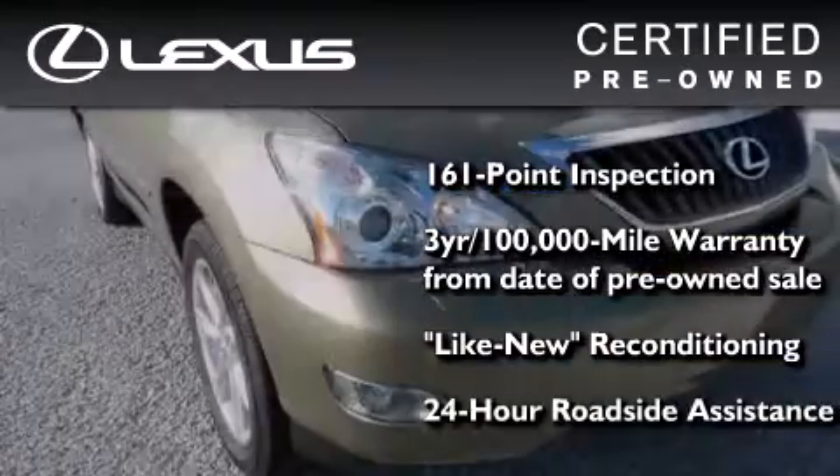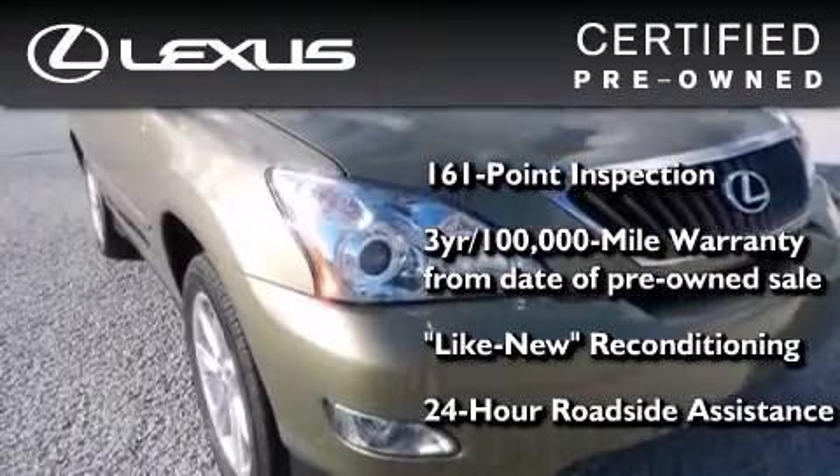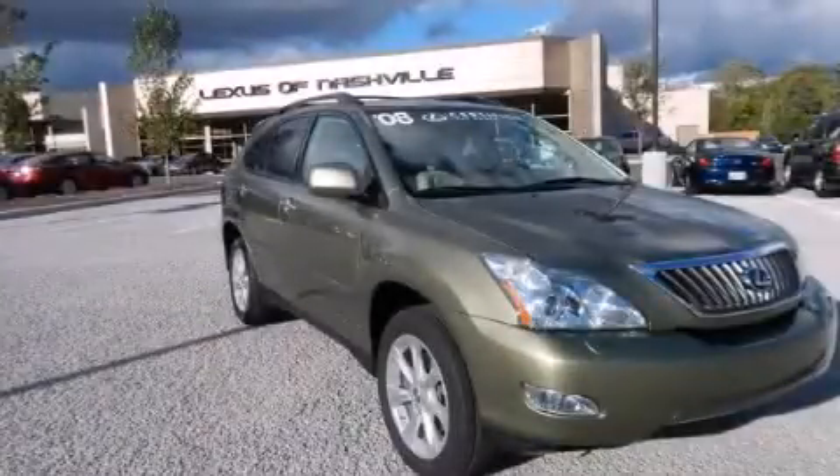It has been reconditioned to a level that is virtually indistinguishable from a new Lexus. It isn't new and it isn't used — it's in a special category all its own. Stop by today and test drive this automobile for yourself.